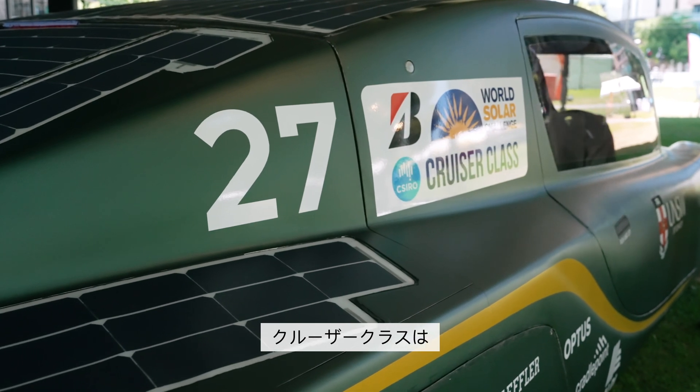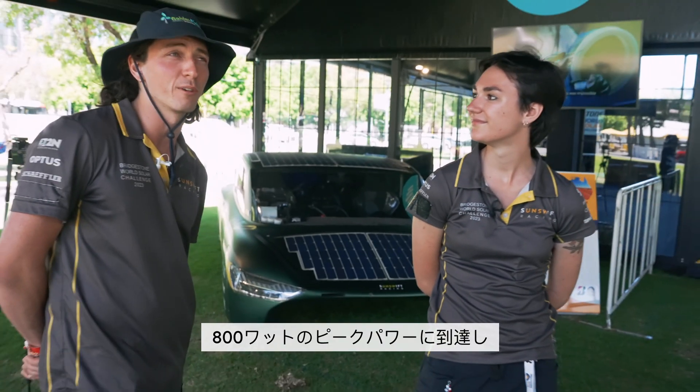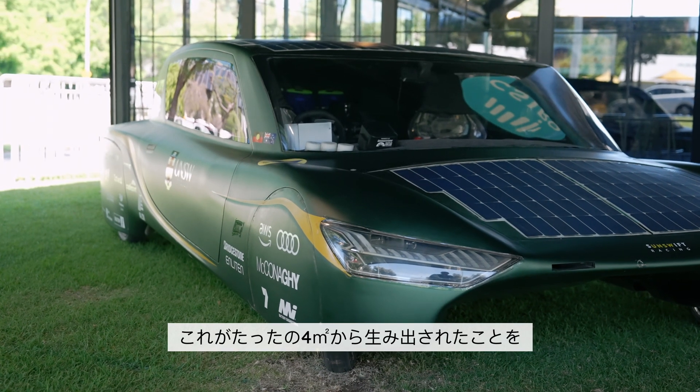For all the cruiser class cars this year there were some really tough environmental challenges. There were really strong headwinds two days ago that kind of took all the efficiency out of the cars. On day three we actually managed a peak power of 800 watts, which we were pretty happy with.